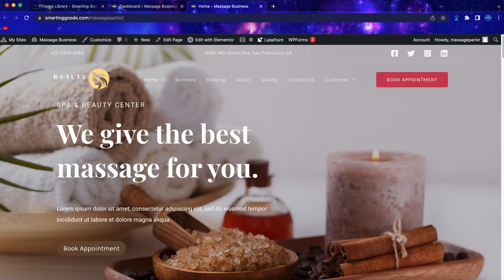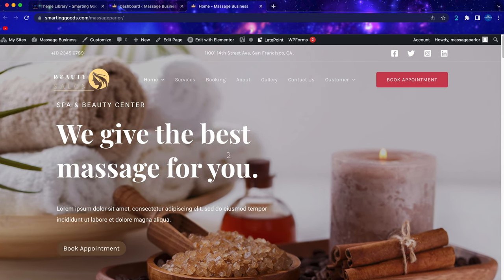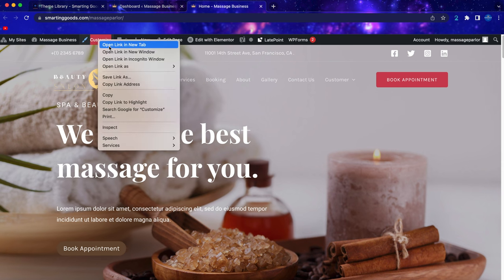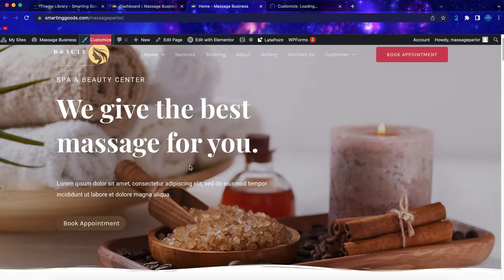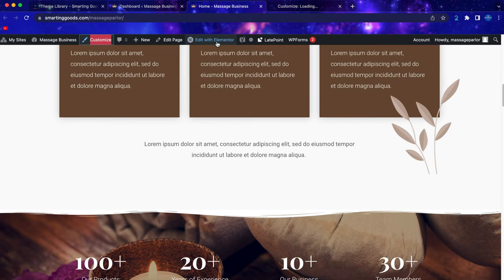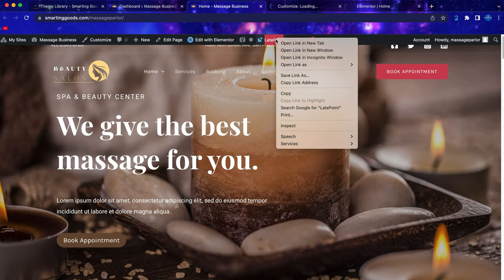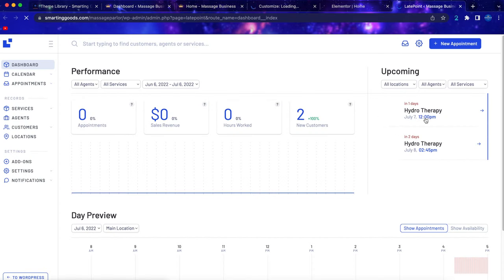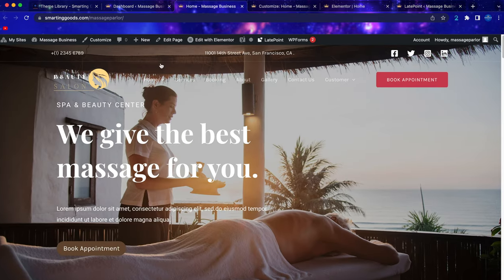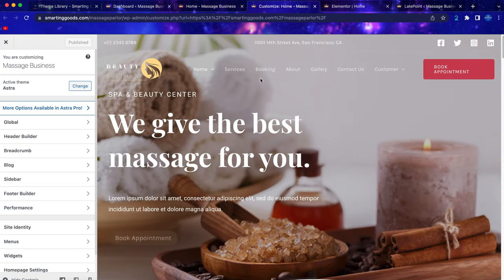If you want to make changes to the front end of the website, there are a couple of ways to do it. You can click to customize the website, or if you want to make changes for the bigger sections you can click 'Edit with Elementor.' If you want to make changes for the booking appointments, you can click on Lay Point and it will take you to the dashboard.